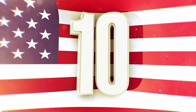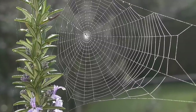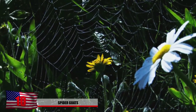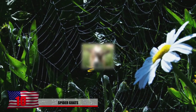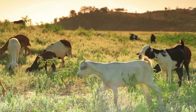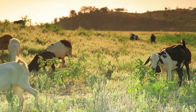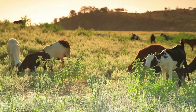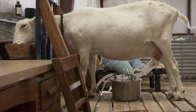Number 10: Spider Goats. Spider silk is known for its unbelievable durability but it's not always easy to produce or collect. So spider genes are inserted into lactating goats and the spider silk protein comes from their milk. The milk is then put through a refining process where the protein is extracted. The goats don't actually lactate spider webs — the milk simply contains a specific protein which can be extracted.